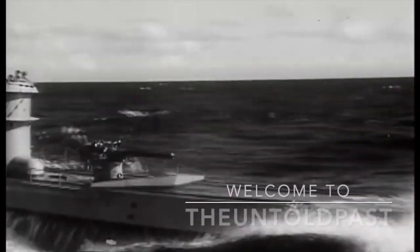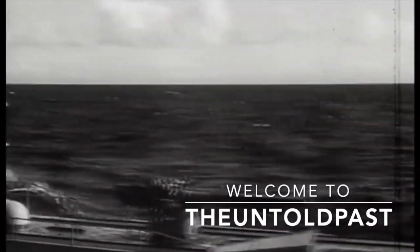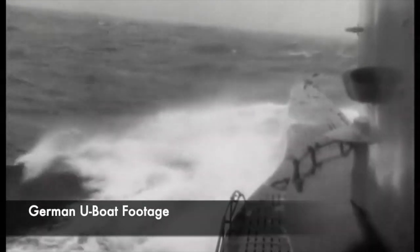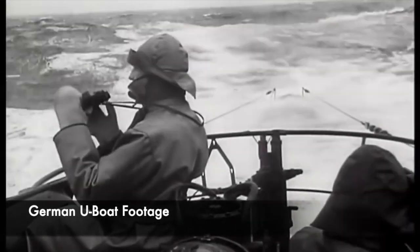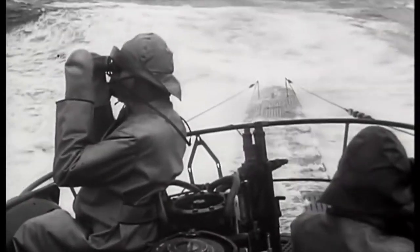The U-boat was one of the most feared weapons ever deployed by the Germans. These notorious submarines would cause much destruction and devastation during both the First World War and the Second World War. In fact, Winston Churchill once wrote that the only thing that really frightened him during the war was the U-boat peril.